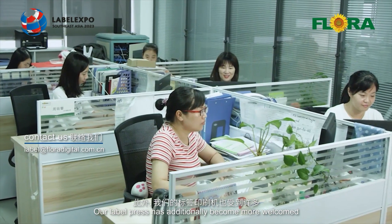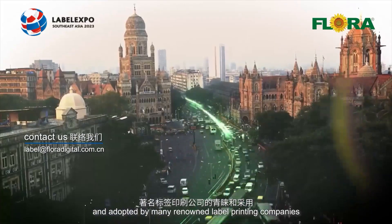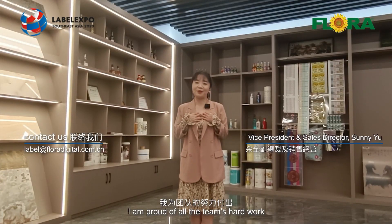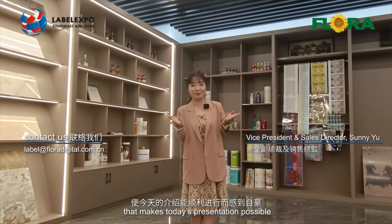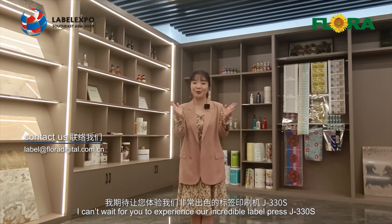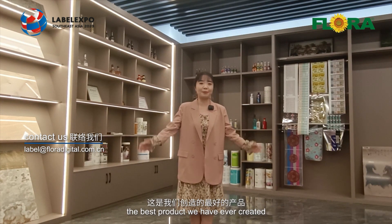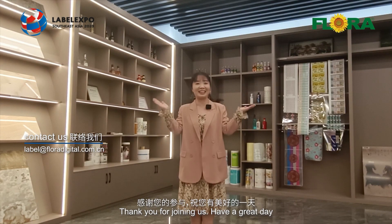Our label press has additionally become more welcomed and adopted by many renowned label printing companies. I am proud of all the team's hard work that makes today's presentation possible. We are driving ourselves to build the gold standard of the label industry. I can't wait for you to experience our incredible label press, J330S — the best product we have ever created. Thank you for joining us. Have a great day!